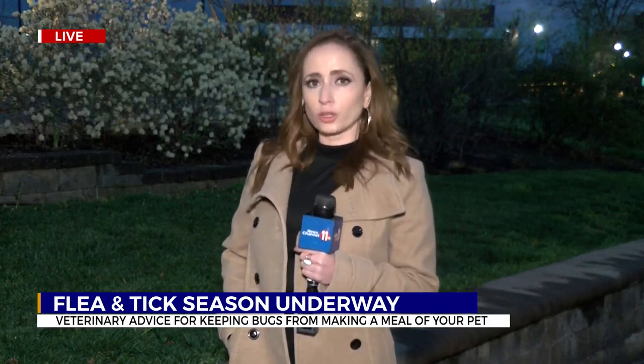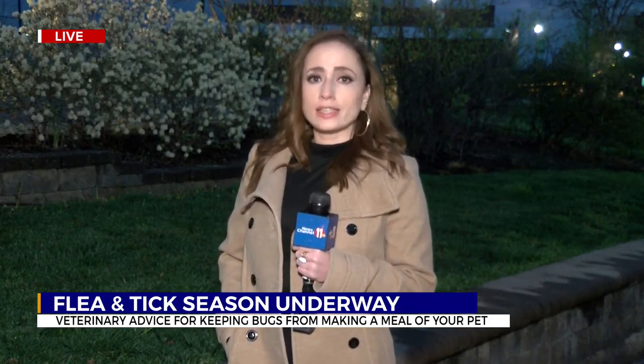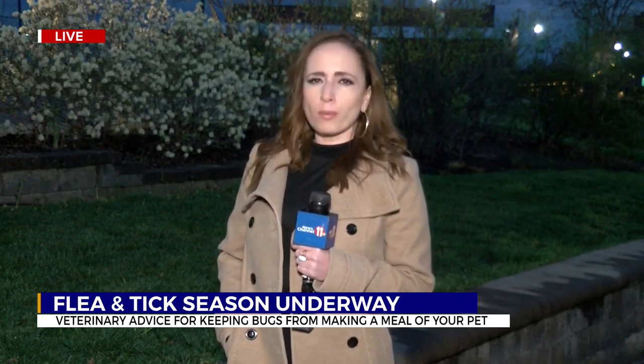Dr. Pizzacano tells me they typically test for Lyme's disease during your pet's annual exam, so it's important that you keep going back year after year. He says you should check in with your vet about what prevention method is best for your pet. In Johnson City, I'm Kate Nemerich, News Channel 11.